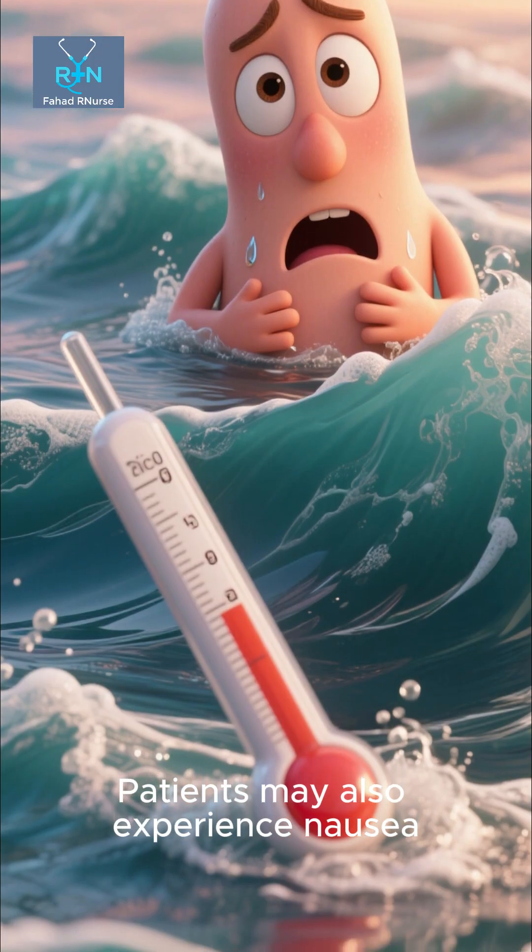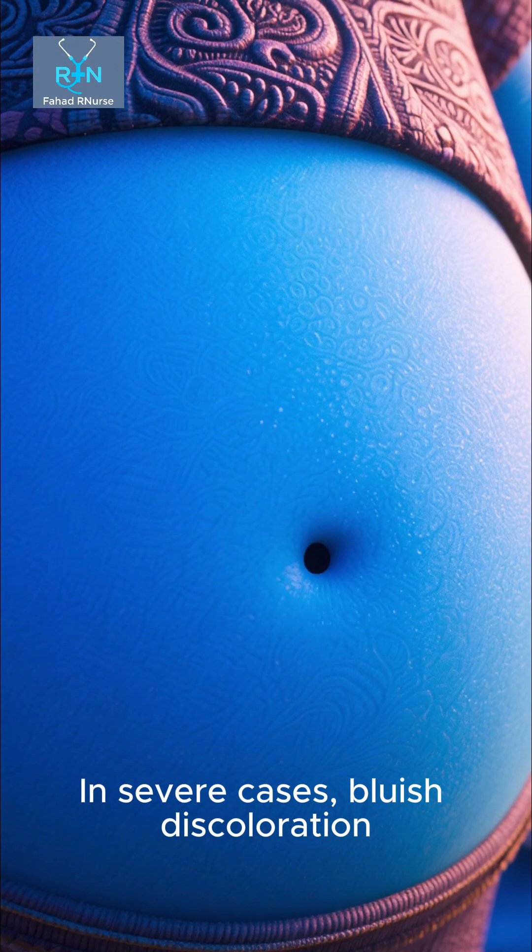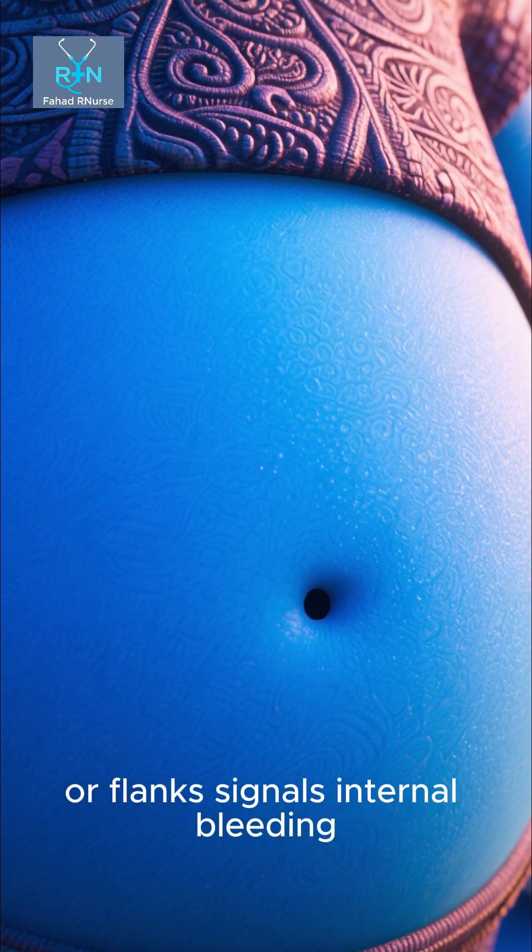Patients may also experience nausea, vomiting, fever, and abdominal tenderness. In severe cases, bluish discoloration around the umbilicus or flanks signals internal bleeding.